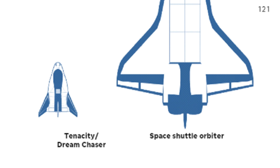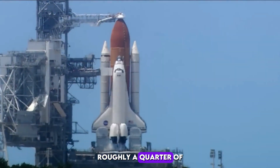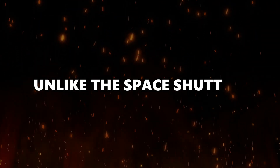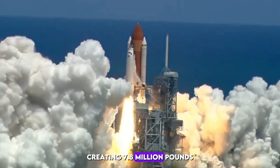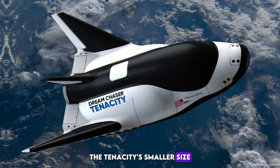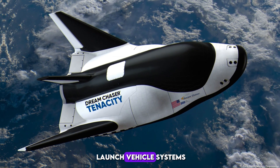From nose to tail, the Tenacity measures just under 30 feet in length, roughly a quarter of the length of NASA space shuttle orbiters. Unlike the space shuttles, which required solid rocket boosters and main engines collectively creating 7.8 million pounds of thrust to launch, the Tenacity's smaller size and folding wings make it compatible with a variety of launch vehicle systems.